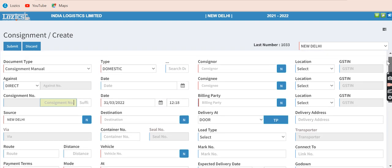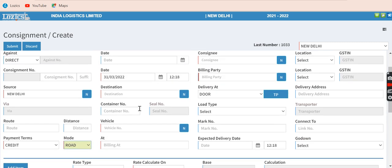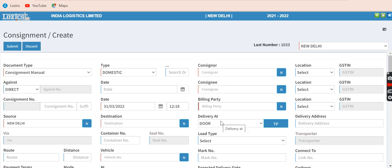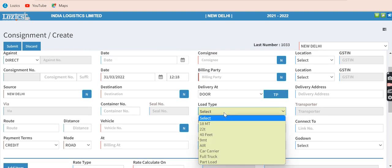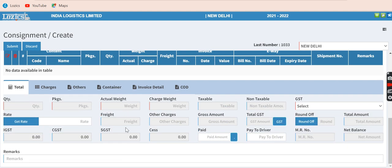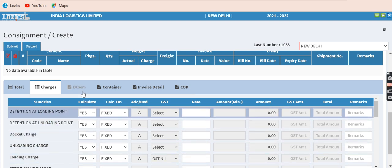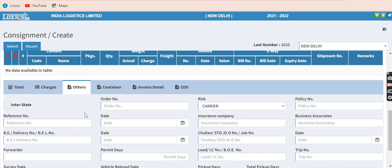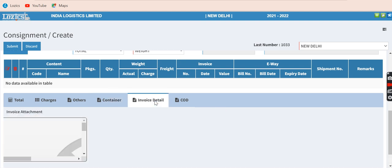These are the usual fields available: consignment, route, credit terms, payment terms, and whether the mode is by year, cargo express, or multimodal. Based on these parameters, the rate and price changes accordingly. You also have consignment, billing party, whether the delivery is door delivery or godown delivery, and the load type. For full truck load you select the truck type; for part load, you select part load and prices are applied accordingly. The contents, quantity, weight, and invoice details are entered. Total charges consist of loading, unloading, and other charges configured in the system. Other details include order number, risk and insurance information, and for container movement, container-related details along with invoice attachment.